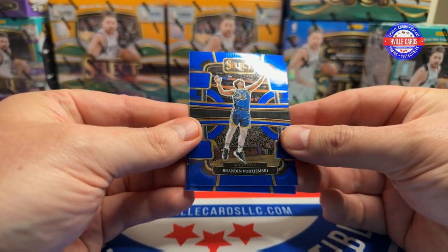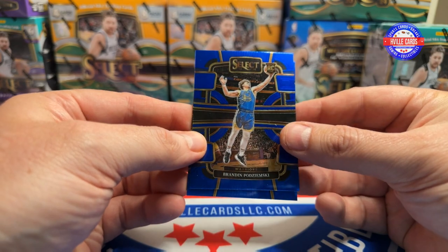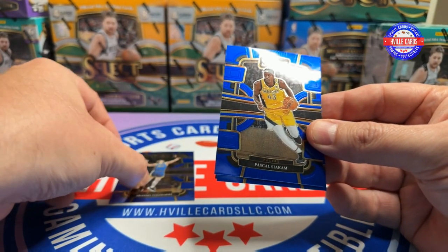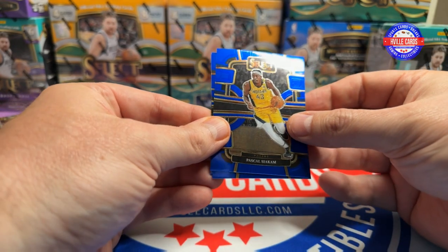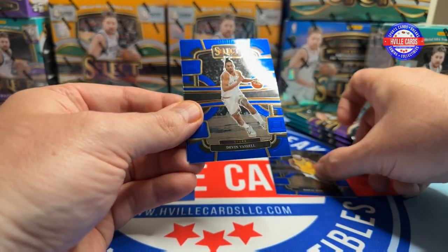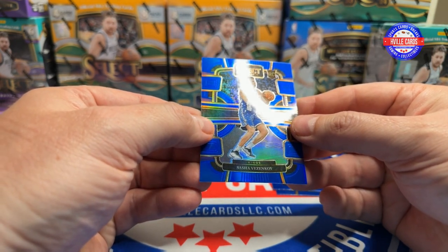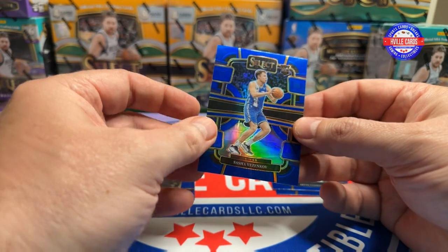We are starting with a Brandon Podziemski, a Pascal Siakam, a Devin Vassell, and a Sasha Vazenkov on the Prism rookie.